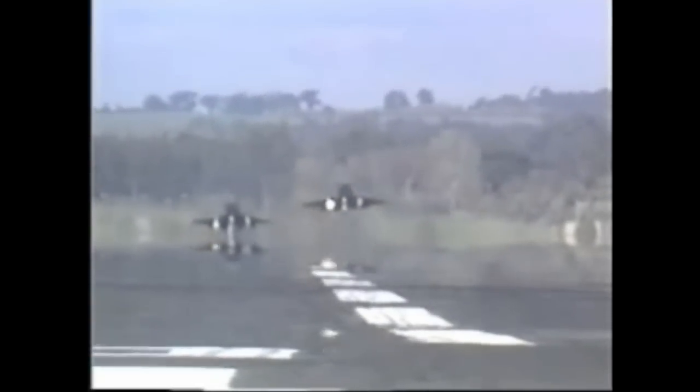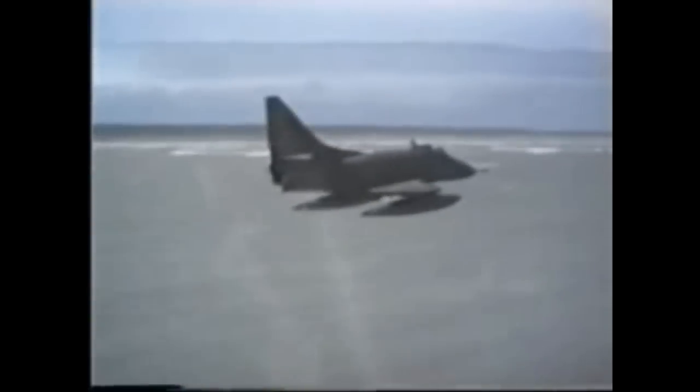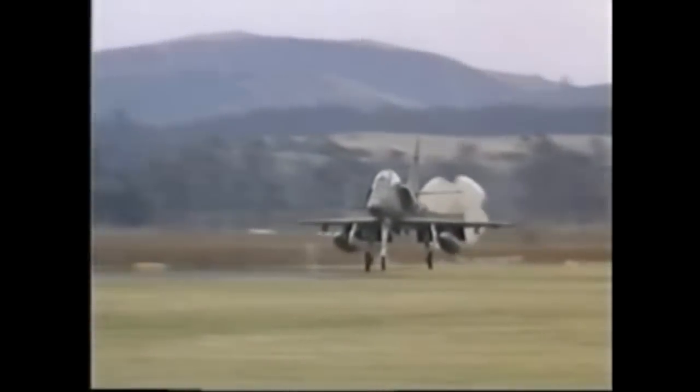The Skyhawk may be old by today's standards, but air forces around the world are realising that well-designed aircraft can last beyond their expected years. Project Kahu has made a new bird out of the Skyhawk and given it the technology to survive well into the 1990s.